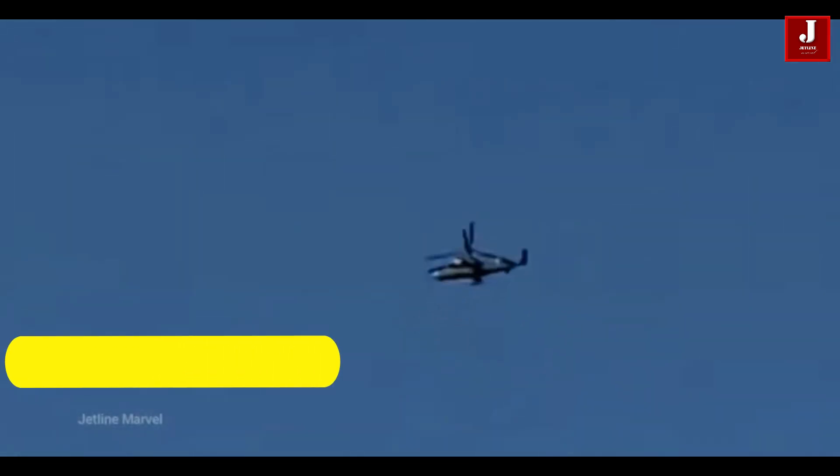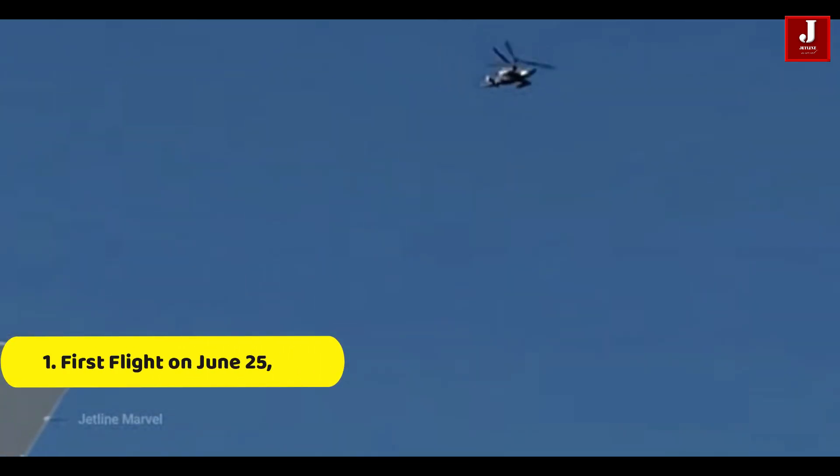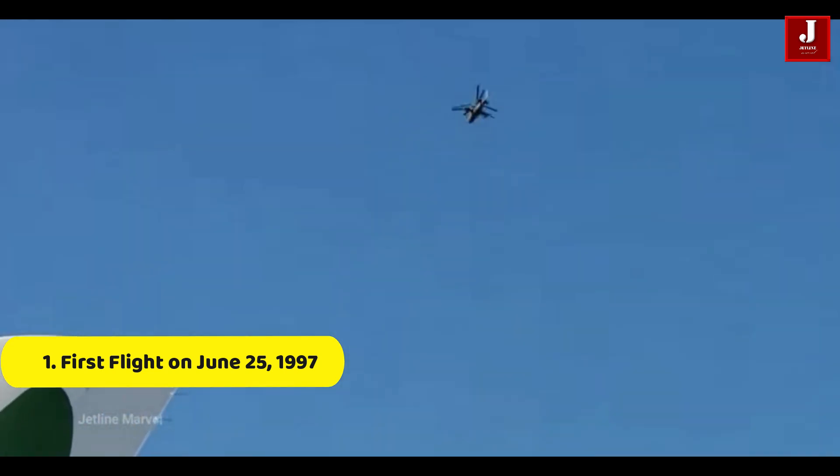Number 1. The Ka-52 made its first flight on June 25, 1997, and entered service with the Russian military in 2011. It is primarily operated by the Russian Army Aviation.